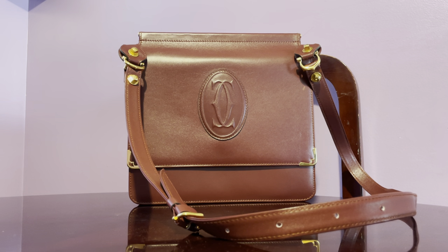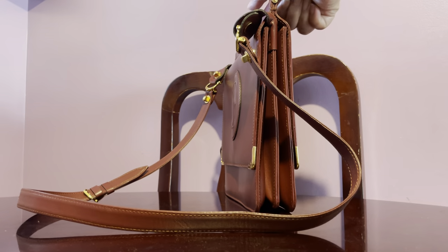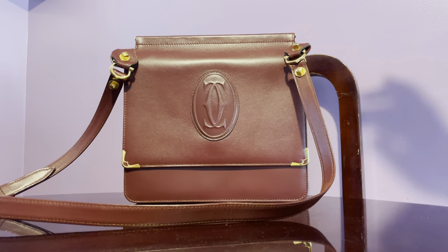Cartier handbags can be expensive — I've seen some vintage pieces priced at around $700. I've been comparing prices online but haven't seen this particular style. The condition is just so beautiful. It's a very narrow handbag, so it's not your typical throw-everything-in bag, but it's very nice if you want to be hands-free. Bye!